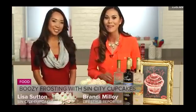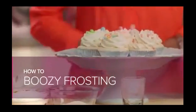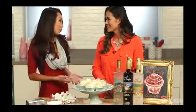City Cupcakes, and we are making alcohol-infused frostings. Tell me a little bit about this — what can we use them for? They can basically be topped on any baked goods. You could use them on cakes, cookies, obviously cupcakes, or even use them as a dip for fruit.